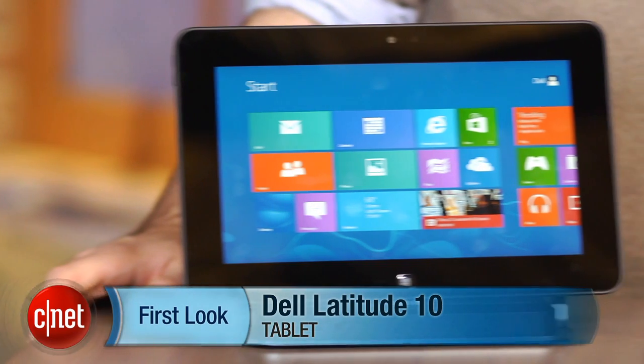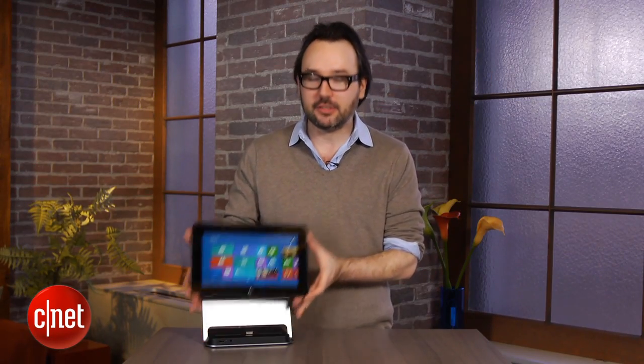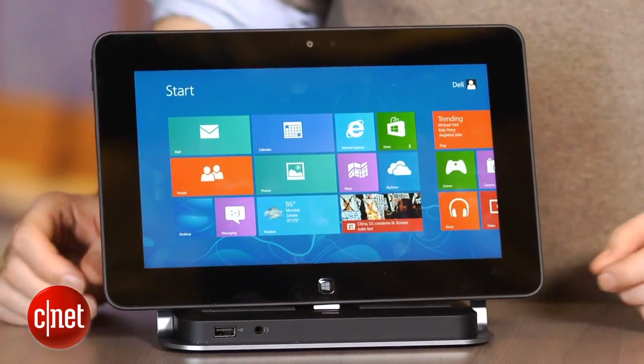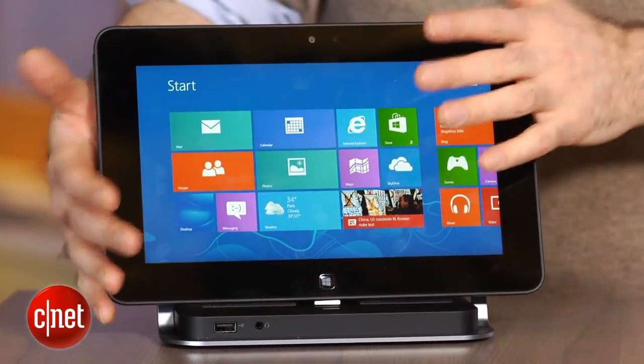I'm Dan Ackerman and we are here taking a look at the Dell Latitude 10. That is an Intel Atom full Windows 8 touchscreen tablet from Dell. It actually looks and feels a lot like pretty much every other Windows 8 touchscreen tablet that we've seen. Some of them have Intel Core i5 CPUs like the Microsoft Surface Pro. Other ones like this one are Atom powered.